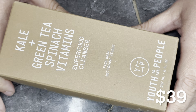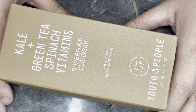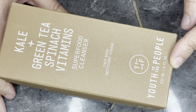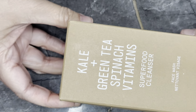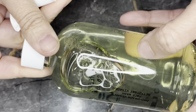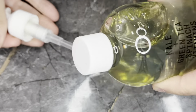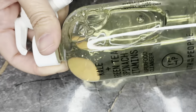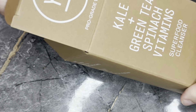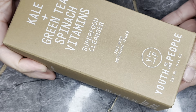Next we have from Youth to the People the Kale, Green Tea, and Spinach Vitamin Superfood Cleanser — this is a big one. It's an eight ounce bottle in a big glass bottle with a pump, retailing for $39. You can also buy plastic refills if you want to keep using it. I have used this — it's very gentle, but it doesn't do quite enough for me personally, though it is a very nice cleanser.